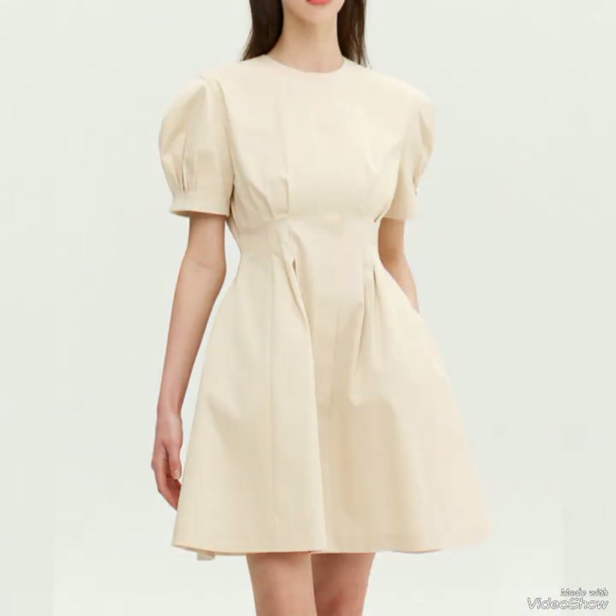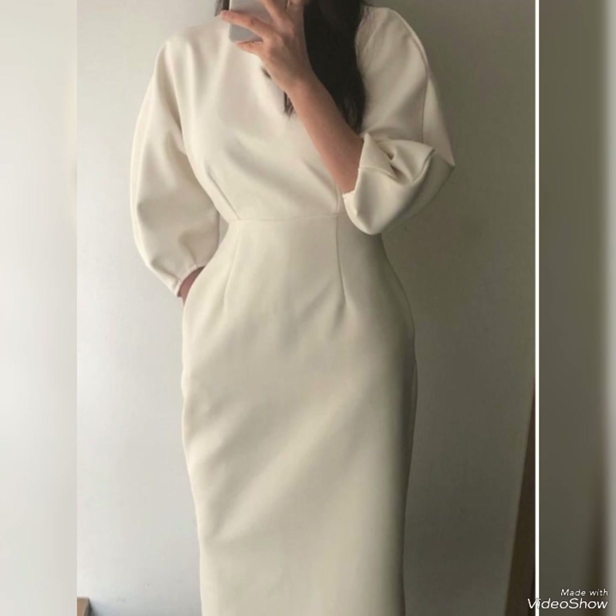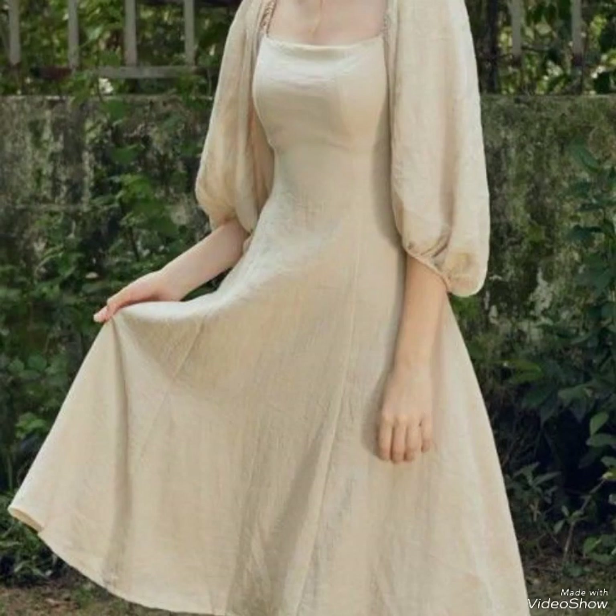Additionally, wrap dresses also have a V-neckline which elongates the neck and enhances the overall silhouette, making your overall look very beautiful and stunning. One of the most significant benefits of wrap dresses is their ability to accentuate the waistline, creating a defined and feminine look.